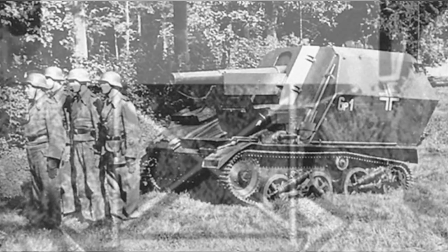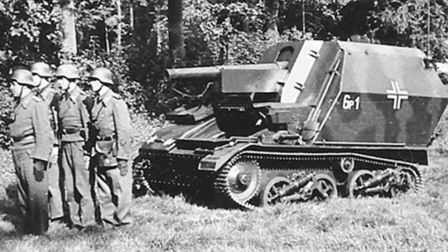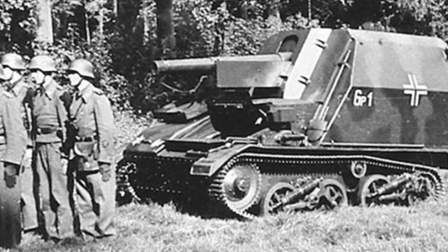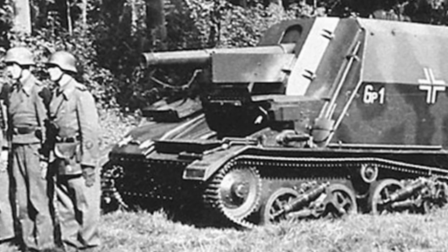Six Vickers Mk.VI light tanks were modified at the Elke tank factory. Their superstructures were removed and a top-open fighting compartment was installed at the rear. Due to the tank's length of only 2.5 meters, the fighting compartment appeared quite large. The front and sides of the fighting compartment were protected by steel armor ranging from 11 to 22 millimeters thick, capable of withstanding attacks from light weapons and shell fragments.